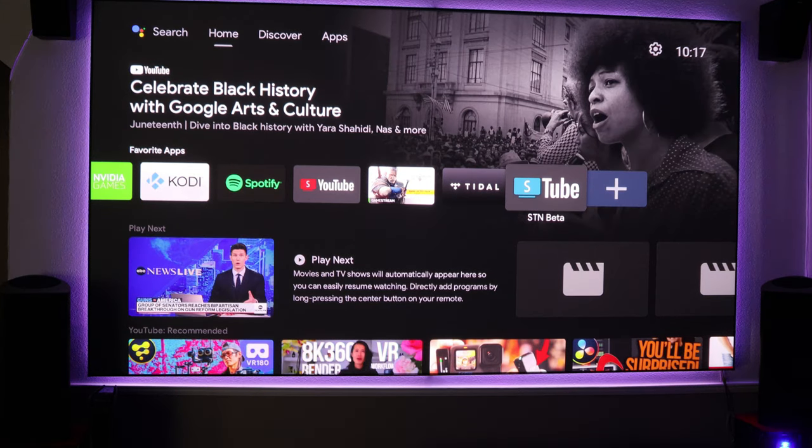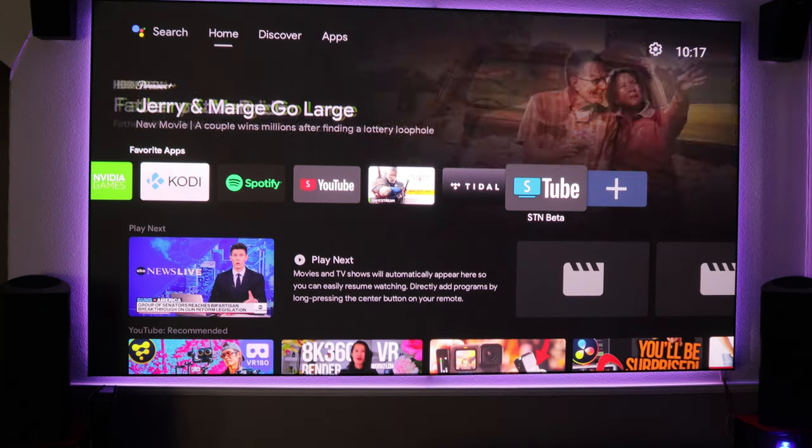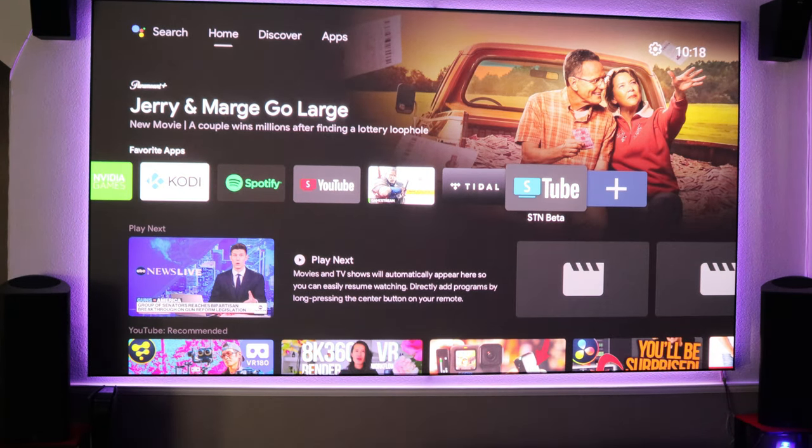We're talking about regular YouTube, not YouTube TV. There have been announcements that YouTube TV is rolling out on different Android devices and supports 5.1 surround sound — I don't think it supports Atmos in any form yet. But today we're talking about regular YouTube, showing that it has had 5.1 support for a long time, as long as you have the right applications.